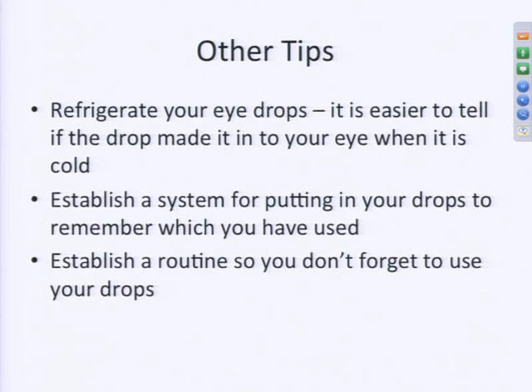Some other tips to help ensure you get the drops in your eye: try refrigerating your eyedrops. If you refrigerate them, they'll be cold, and it's much easier to feel something cold hitting your eye. If you've been using drops for a long time, your eye surface may be less sensitive and you may not know if the drop got in. The cold sensation confirms it. Also, it's important — especially when starting a new drop — to establish a system for putting the drops in your eye.